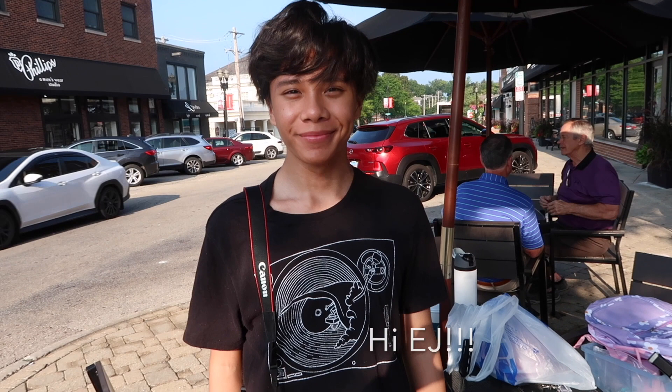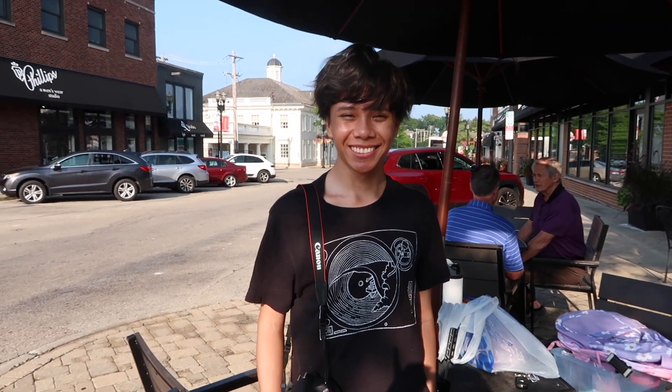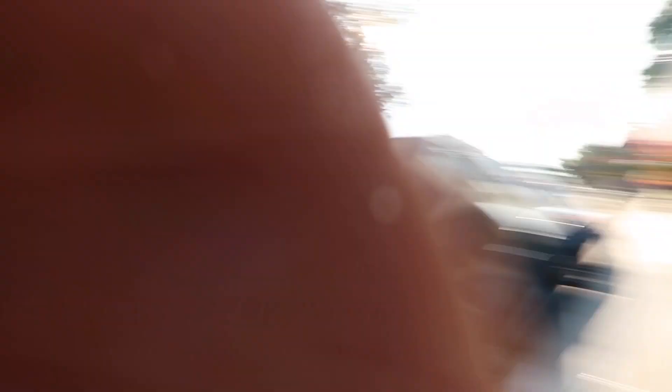EJ is my photographer — he has his camera. It's gonna be a good photo shoot; we chose a good day. We have all of our props, so many cute little things and a bunch of little back-to-school items, and we are waiting for Bree. A bunch of little back-to-school things are in there and we are waiting for Brianna.